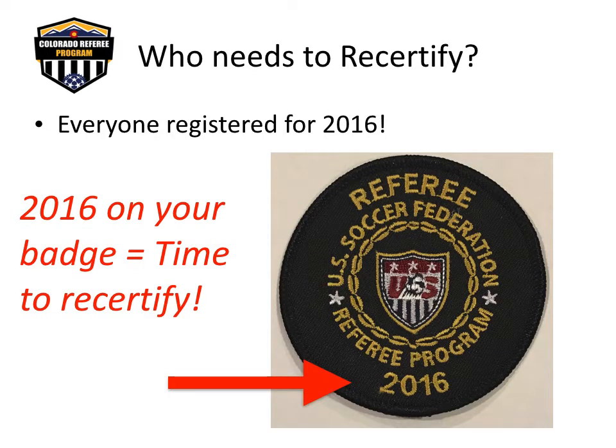Registration is required annually for all U.S. Soccer referees, assigners, instructors, and assessors. Does your referee badge have the year 2016 on it? If you answered yes, you must recertify. If you are a new referee who completed their course after July 1, 2016, you are registered for 2017 and will not need to recertify until next year at this time.